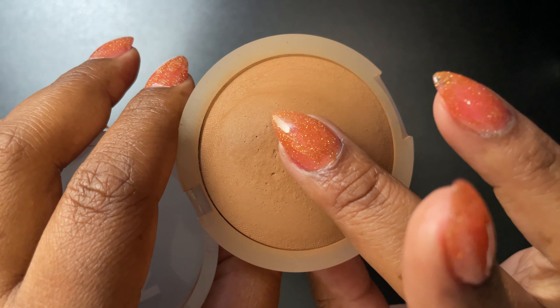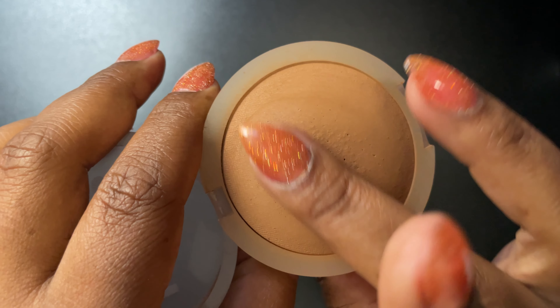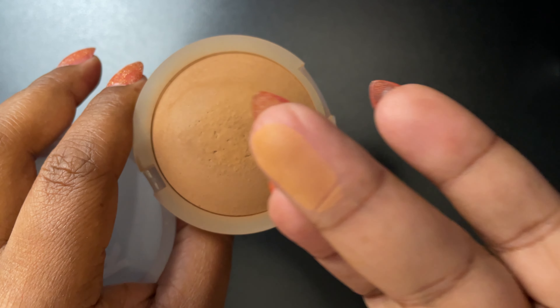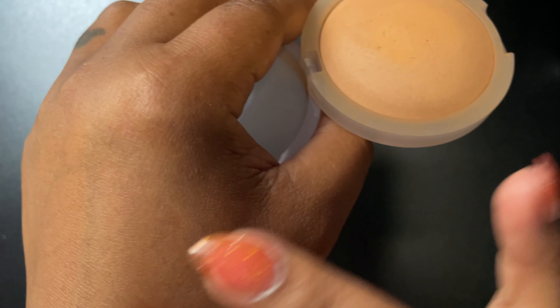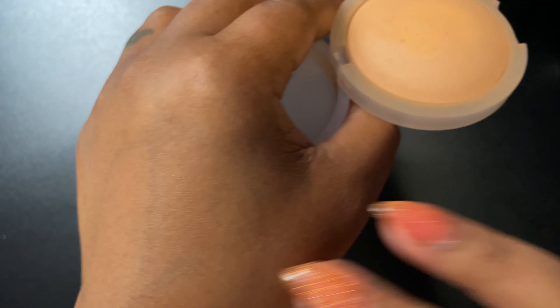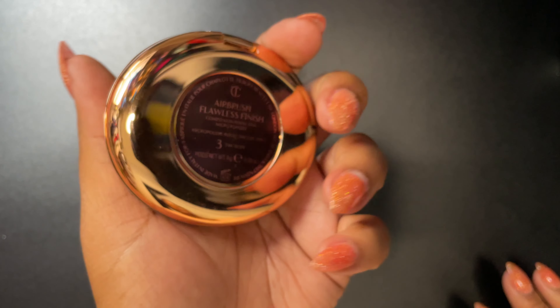Next is the Kosas Cloud Set Powder in the shade softly — a beautiful terracotta shade, very soft to the touch. It kind of feels like a cream in the pan but it applies like a fine powder.